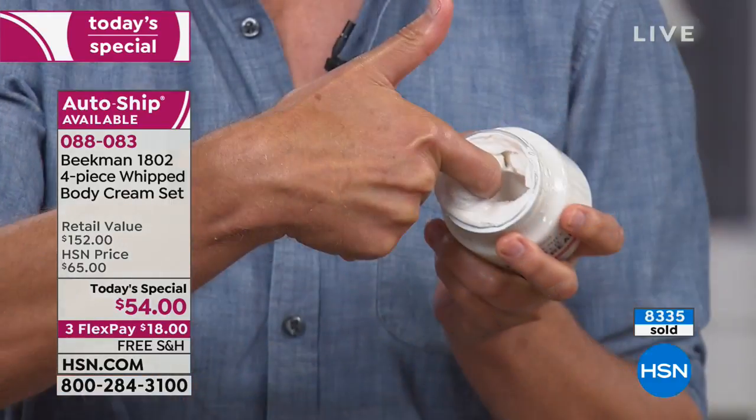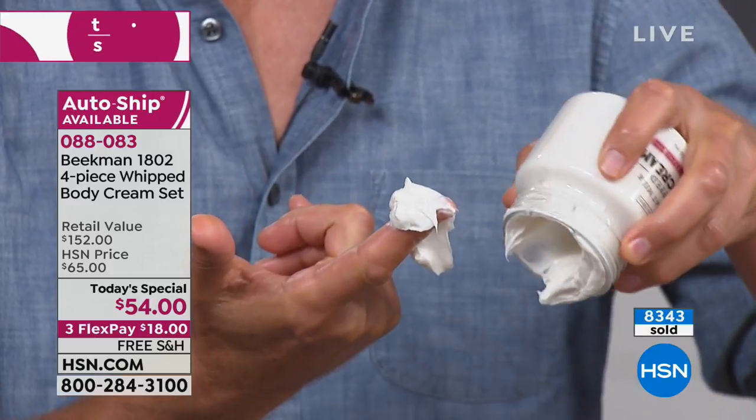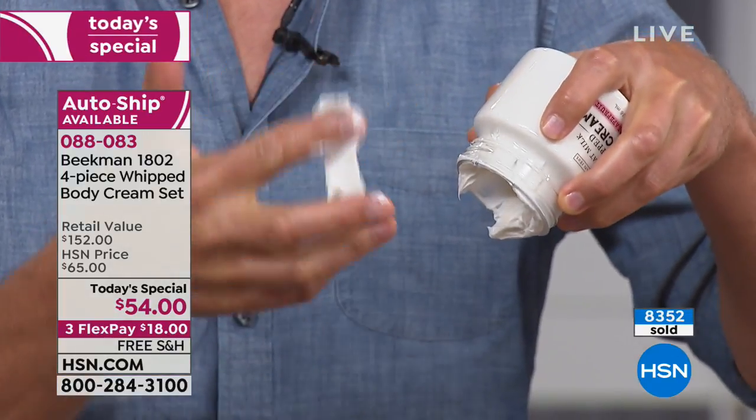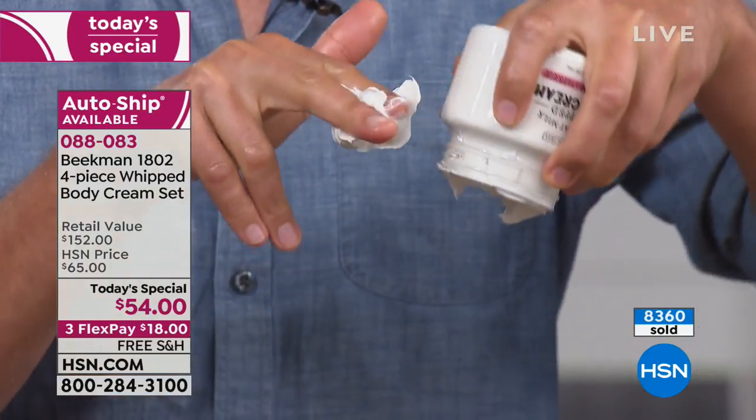A lot of you are watching this in bed right now. Maybe you put cream on and feel sticky — the sheets are sticking to you. You will never feel that way with this. It is shocking because of how thick and decadent it is. You think it's going to be greasy, but it isn't — because there's no mineral oil and the goat milk drinks right into your skin.